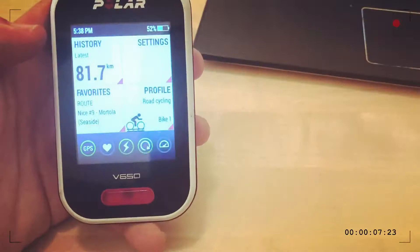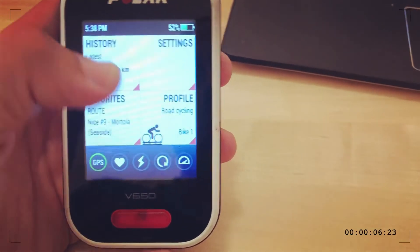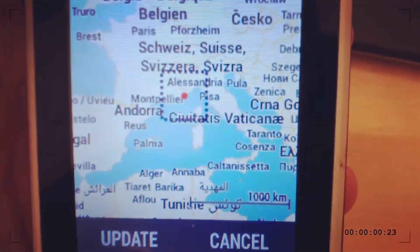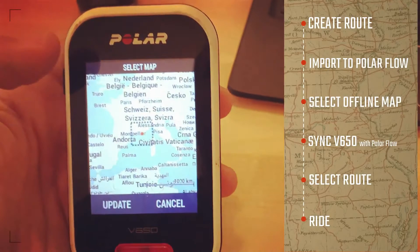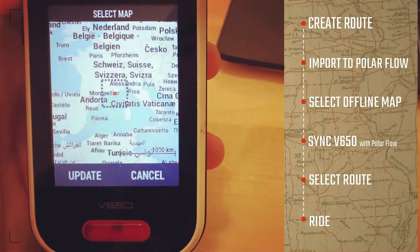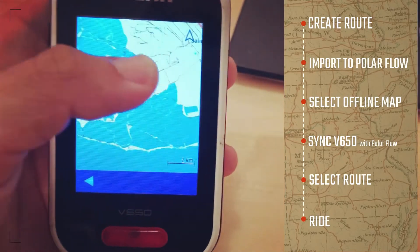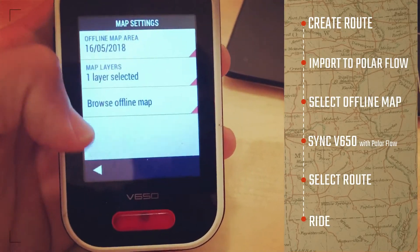I've mapped my routes on Strava and imported them to Polar Flow. Now I'll go into the V650 device itself. You go into Settings, then General Settings, then Maps, and pick the offline area you want. I centered it on Nice, but you can center it anywhere. What this does is make the V650 download the map area you've selected so it shows the roads around your route. I'll cancel since I already have Nice downloaded — now I can browse it offline and use it as a GPS to find my way back.